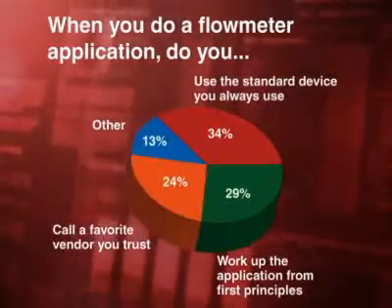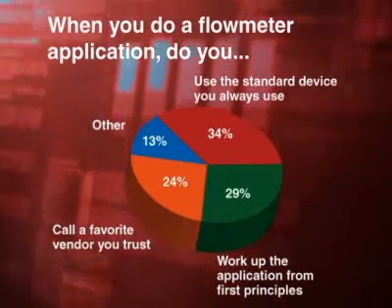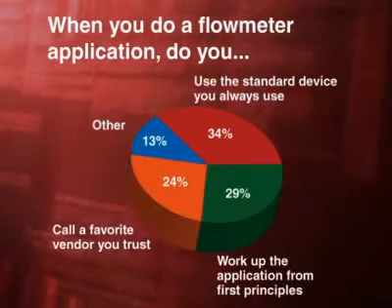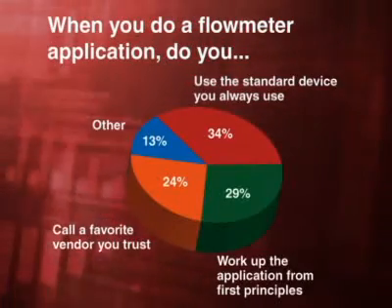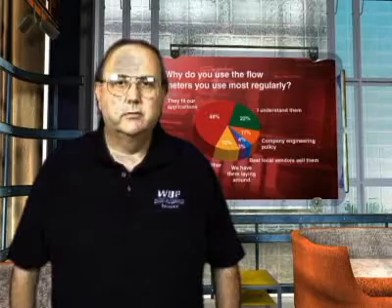We asked them how they actually did a flow meter application, and over a third said they used the standard device they always use, or they call a favorite vendor and do what they tell you. Only 29% of respondents said they worked up each application from first principles, understood what Reynolds' number is, and considered the process constraints. No wonder flow meters often don't work.